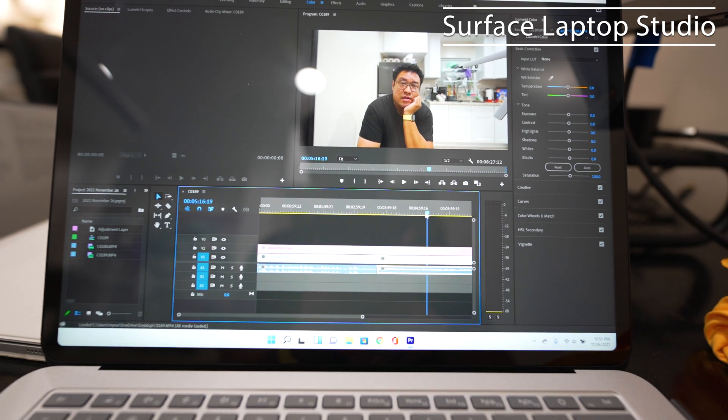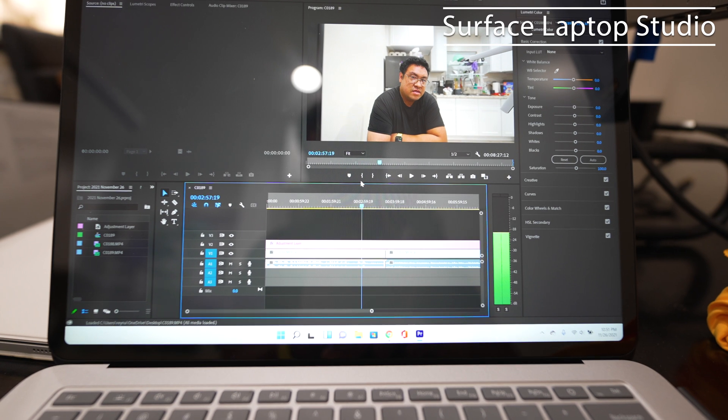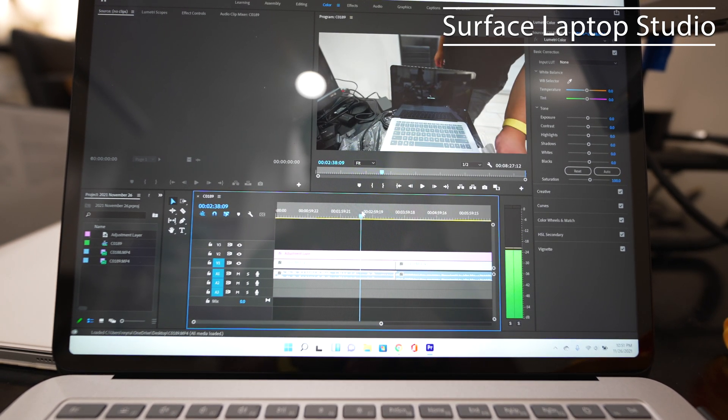In conclusion, the Surface Laptop Studio is faster on rendering times, but it's slower in every other regard. Scrubbing on the timeline is glitchy at best, compared to the MacBook Pro where it's nice and smooth.